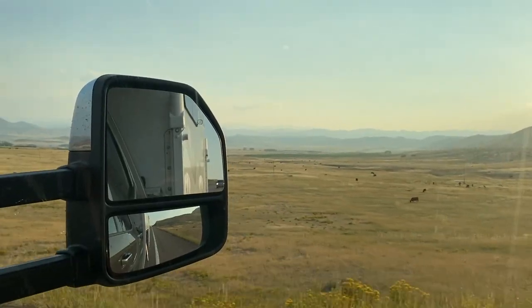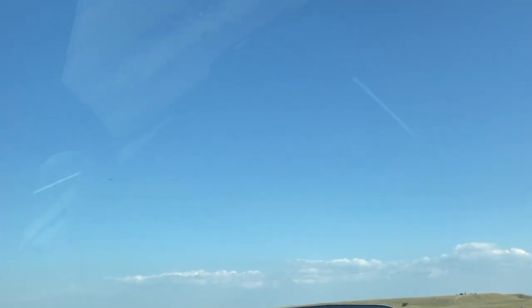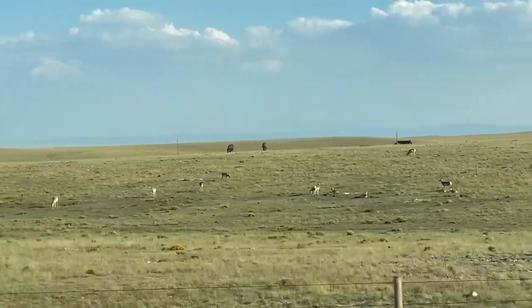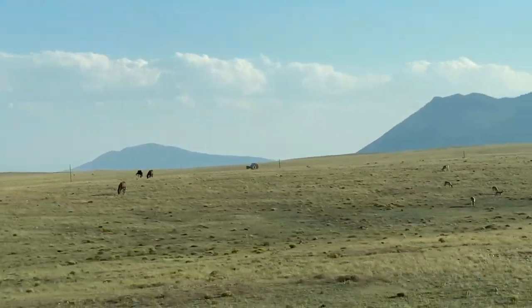As if that wasn't a perfect ending to our day, we had a bald eagle sighting and saw herds of wild antelope sharing the prairie with grazing horses.